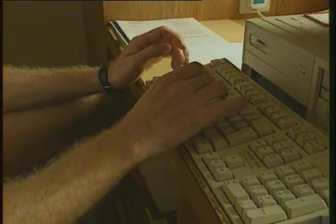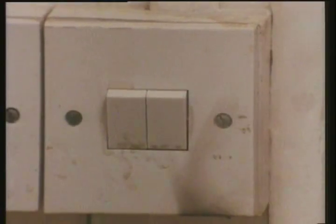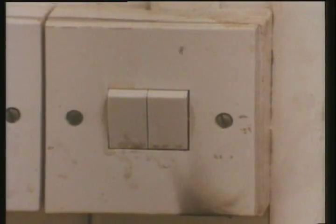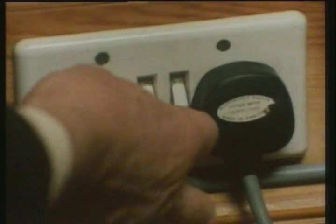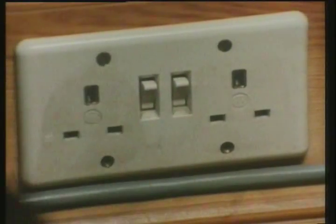Electrical installations can also cause problems. Too many connections to one point can overload the socket. Frayed wires and broken plugs represent another hazard — a bad connection will arc and could result in a fire. With all electrical equipment, pull out the plugs to appliances when not in use.